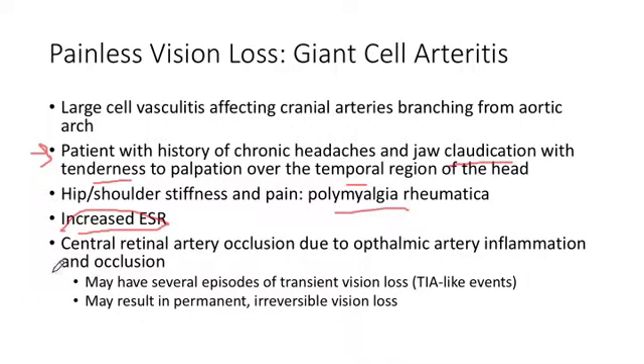The lab finding that should ring the bell is an increased ESR. These patients can have recurrences of central artery occlusion and eventually develop permanent irreversible vision loss. So if someone comes in with evidence of temporal arteritis, this is an ophthalmologic emergency — they need immediate steroids to get control of the disease. Don't automatically assume a vascular etiology if the patient has risk factors for giant cell arteritis; in that case, give steroids.